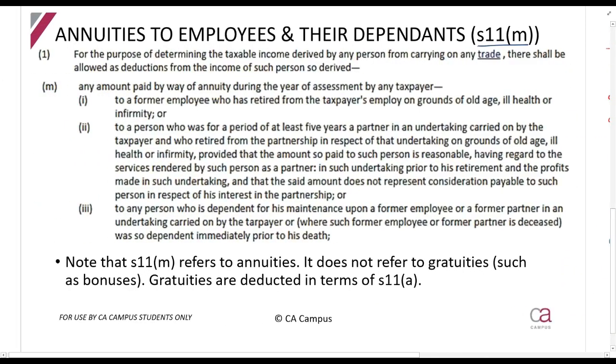Section 11M is here to solve this. Section 11M says you will be allowed to claim any amount paid by way of an annuity to a former employee who has retired from old age, ill health, or infirmity, or to a person who was for a period of at least five years a partner and who has retired from old age, ill health, or infirmity, or to any person dependent for their maintenance upon a former employee or former partner and was so dependent immediately prior to their death. So if an employee retires due to old age, ill health — which includes death — or infirmity, you can claim it.